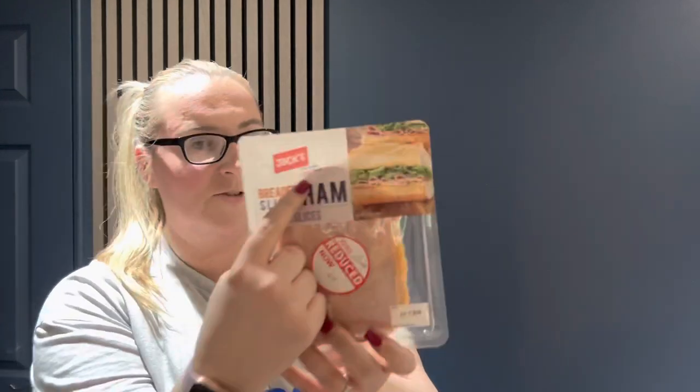We also got five packets of ham slices — again this is Jack's, part of the Tesco family, as you can see on the label. Five packets is quite a lot to eat and they're all use-by date for today, but because we enjoy making cheese and ham toasters and other things, we'll put them in the freezer so they won't go to waste. We also got Mattison's honey roast ham and Mattison's smoked ham — two of each.